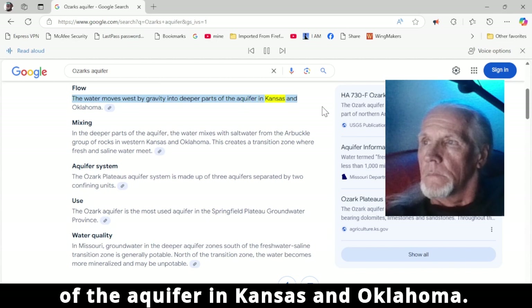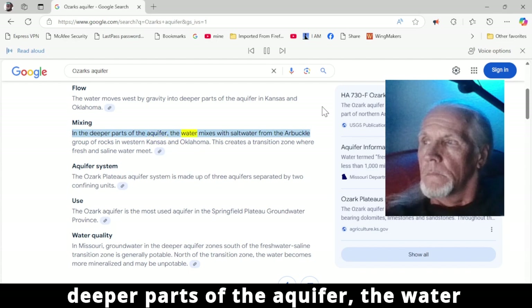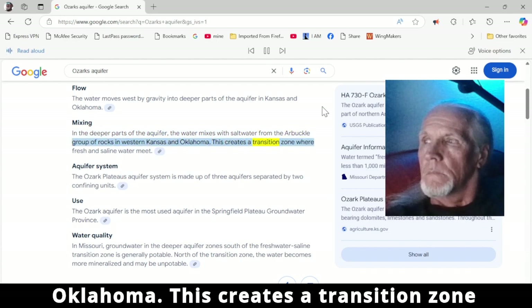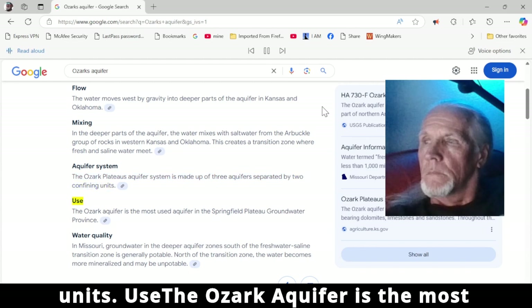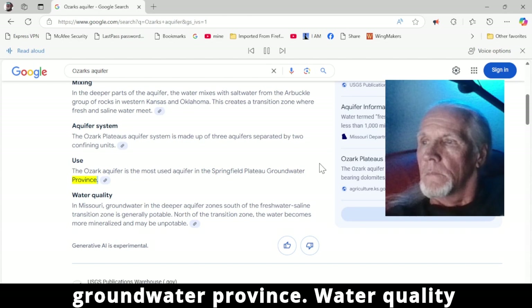The water moves west by gravity into deeper parts of the aquifer in Kansas and Oklahoma. In the deeper parts of the aquifer, the water mixes with salt water from the Arbuckle Group of rocks in western Kansas and Oklahoma, creating a transition zone where fresh and saline water meet. The Ozark Plateau aquifer system is made up of three aquifers separated by two confining units. The Ozark Aquifer is the most used aquifer in the Springfield Plateau groundwater province.